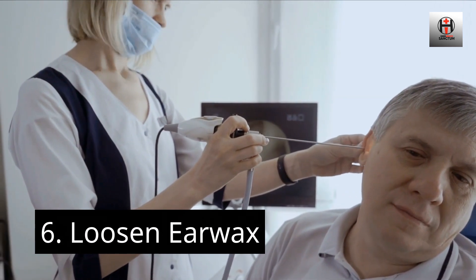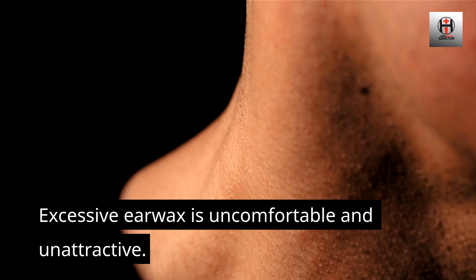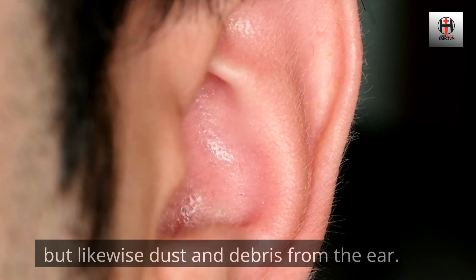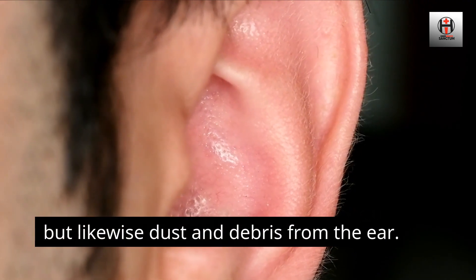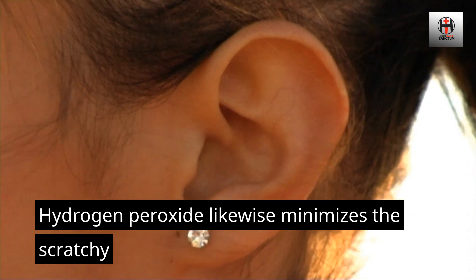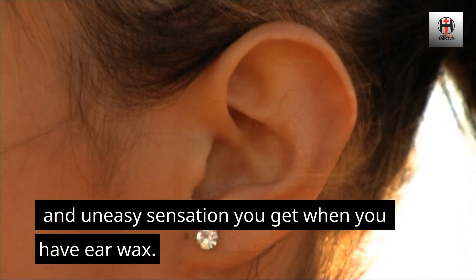Number 6: Loosen Ear Wax. Excessive ear wax is uncomfortable and unattractive. Hydrogen peroxide removes not just ear wax, but likewise dust and debris from the ear. It also minimizes the scratchy and uncomfortable sensation you get when you have ear wax.